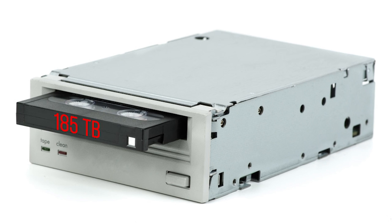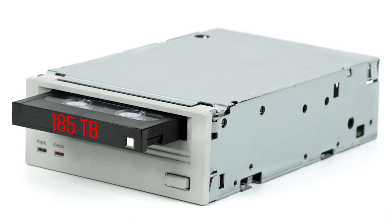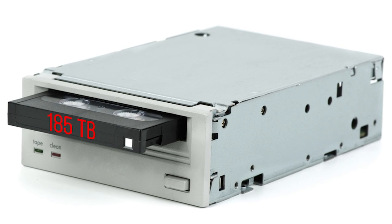Tape's appeal for mass backup storage doesn't appear to be going anywhere. In fact, Sony recently developed a new type of tape that can hold 185 terabytes on a single cartridge. So if you miss your cassette collection from the 1980s, you can always digitize all 23 million of your songs and just stick them on one tape.